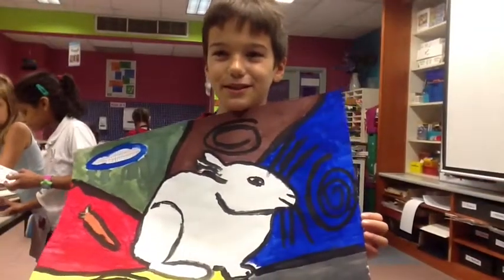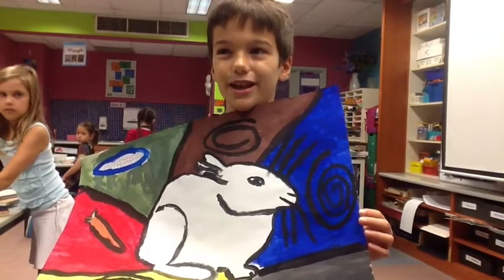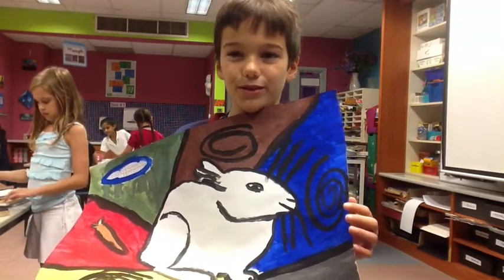I chose a rabbit because I think they're cute and fuzzy, and while I was painting this I learned that going slow is okay because you do your best and it's a little better when you're going slow.